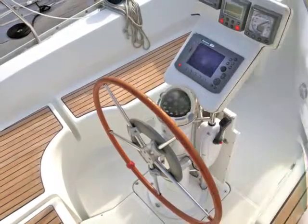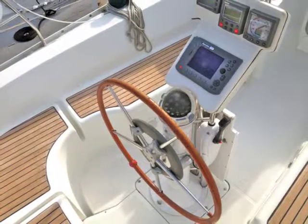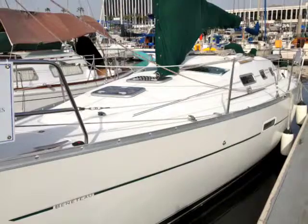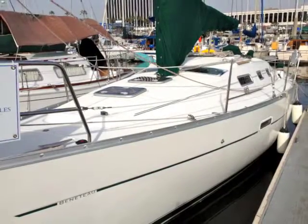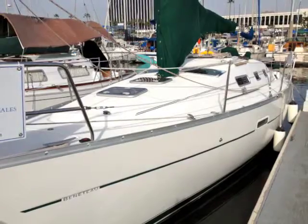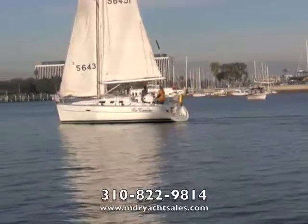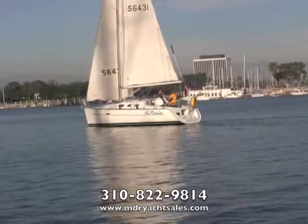It's got teak inserts on the deck. Just a nice, sensible, yachty-looking 32-foot sailboat that has provided its present owner a whole lot of fun and is going to provide its future owner a whole lot of fun.